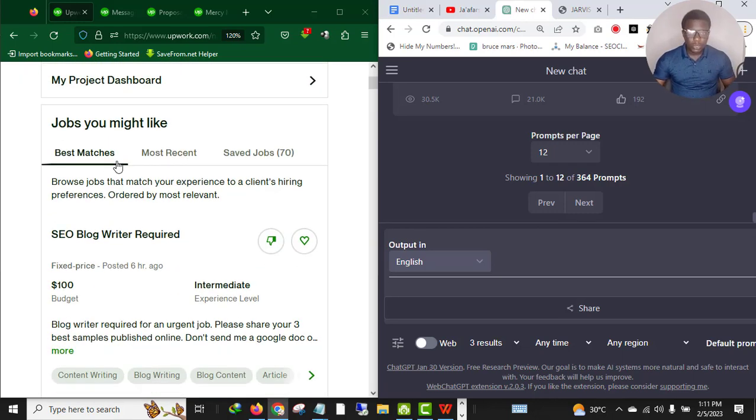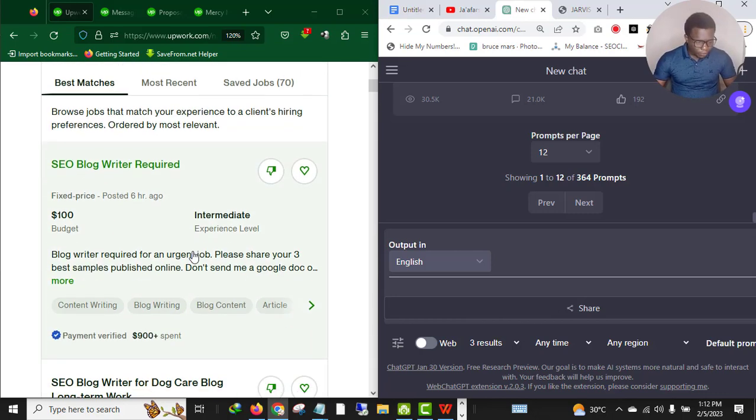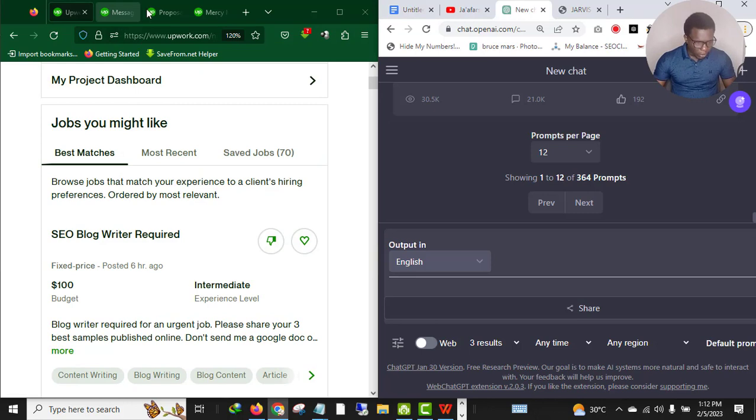You can apply this particular strategy whether it be website design, logo design, writing, or video editing — you can apply this trick when writing your proposals in any of the niches. But since I'm a good writer, I'll be using the writing niche to show you how I craft a proposal.